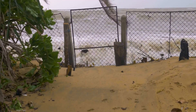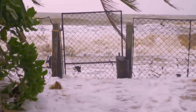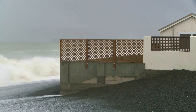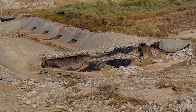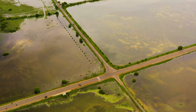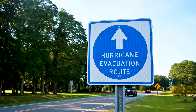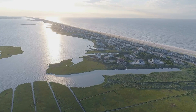Coastal flooding occurs when sea levels rise, usually due to storm surges from hurricanes, heavy rainfall, or tides, and primarily affects low-lying coastal areas. With rising sea levels and more frequent storms, coastal flooding has become more common and destructive. There are several causes of coastal floods. First, storm surges — the most common cause — occur when strong hurricane winds push large volumes of water onto land. Second, heavy rainfall: hurricanes and tropical storms bring excessive rainfall, leading to both flash floods and prolonged inundation.